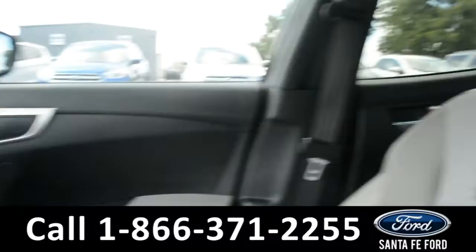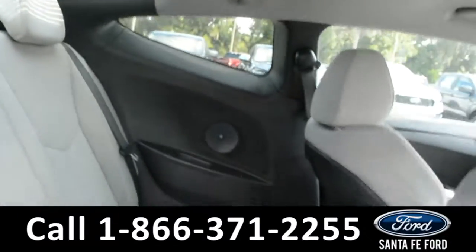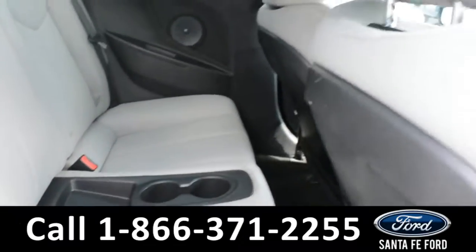Now let's take a quick look into the back row. There are two seats in the back row, with cup holders in the middle.